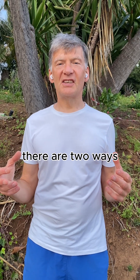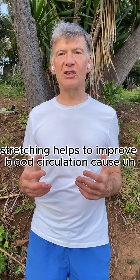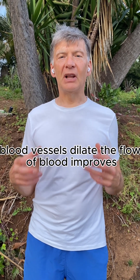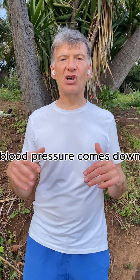There are two ways how stretching helps to lower blood pressure. First of all, stretching helps to improve blood circulation because as we stretch our muscles, blood vessels dilate, the flow of blood improves, and blood pressure comes down.